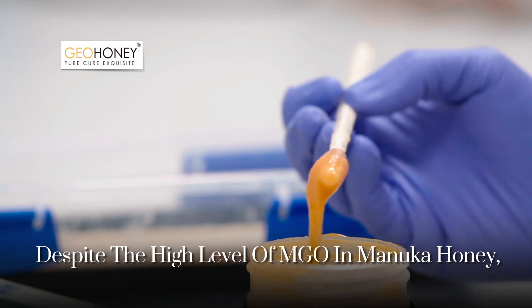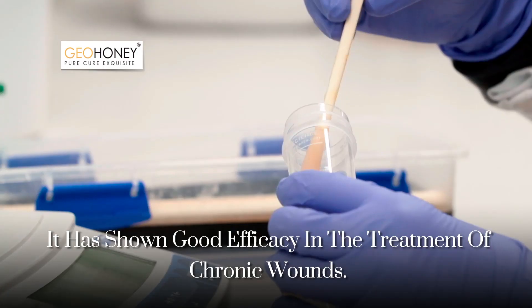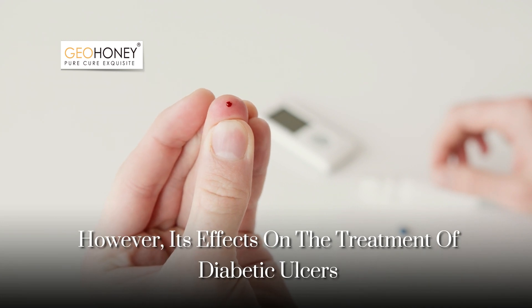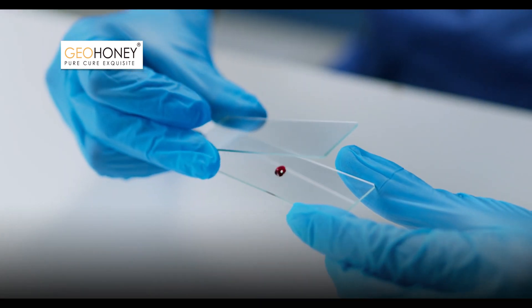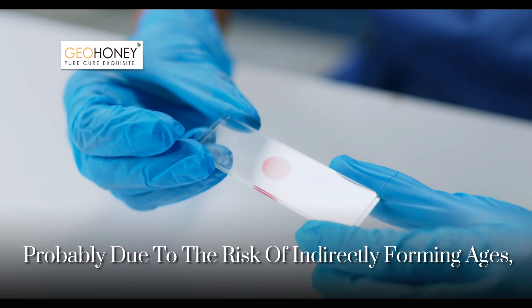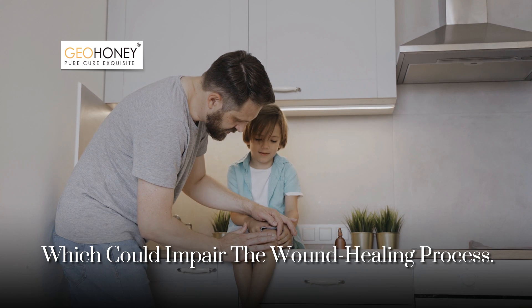Despite the high level of MGO in Manuka honey, it has shown good efficacy in the treatment of chronic wounds. However, its effects on the treatment of diabetic ulcers have not yet been properly investigated, probably due to the risk of it indirectly forming AGEs, which could impair the wound healing process.